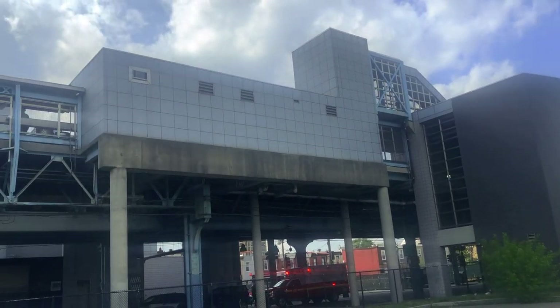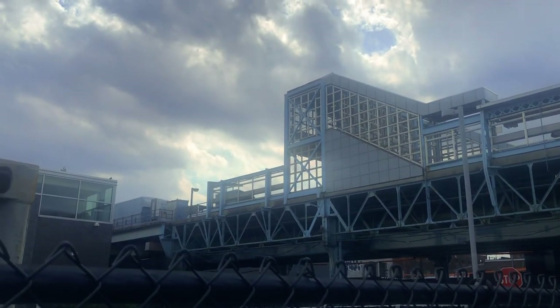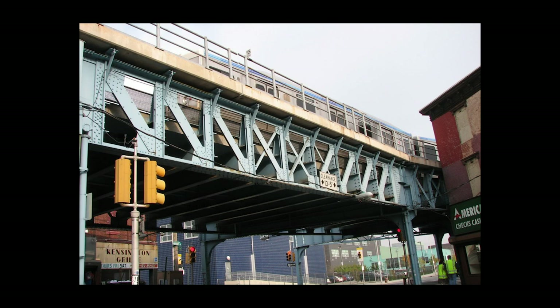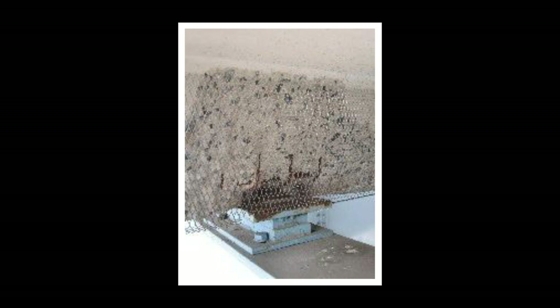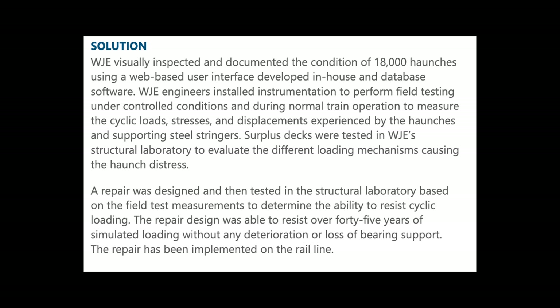But it wasn't all rosy in Philly either. Shortly after the rebuild was completed in 1997, the new concrete track bed began cracking and spalling. Small pieces of concrete were breaking off and falling onto the street below. This was due to a flaw in the design of the structure. In 2009, SEPTA sued the engineering firms responsible for this, and also contracted engineering firm WJE to fix the structure.